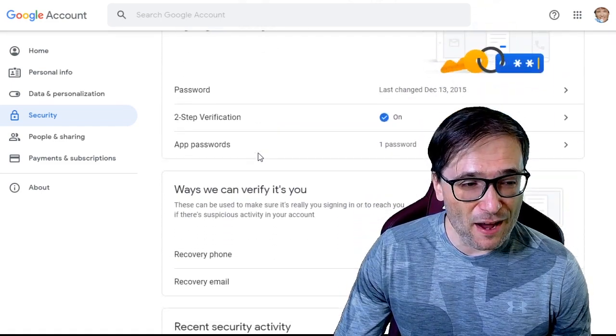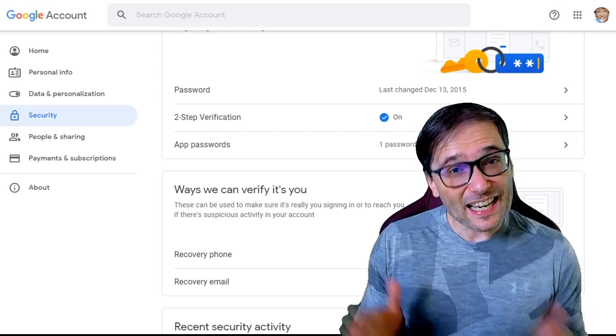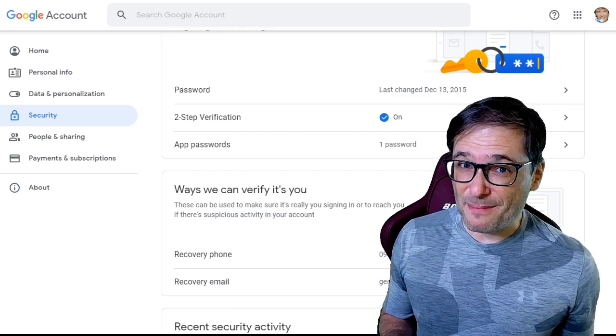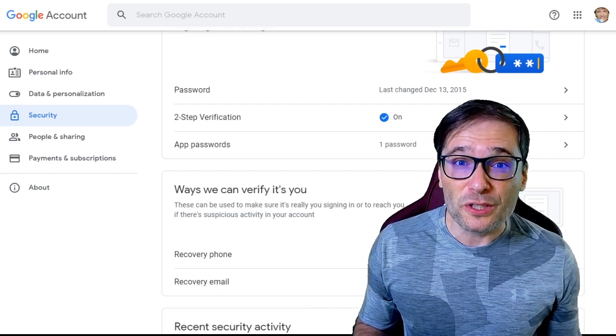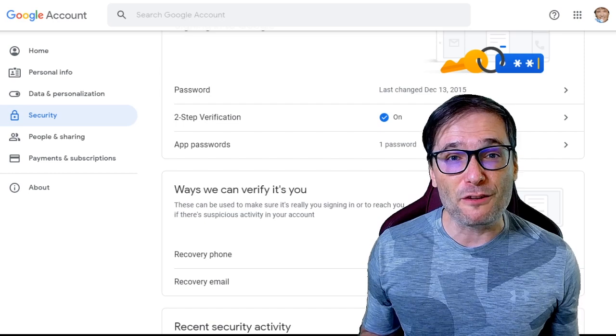Here you can see mine is enabled. This is where you use your cell phone to get a second code when you log in. That way, if someone gets your password, they still cannot sign in because they also need your mobile phone. How many of you have two-step verification enabled? If you don't, go set it up right now. It will save you a lot of pain if you get hacked.